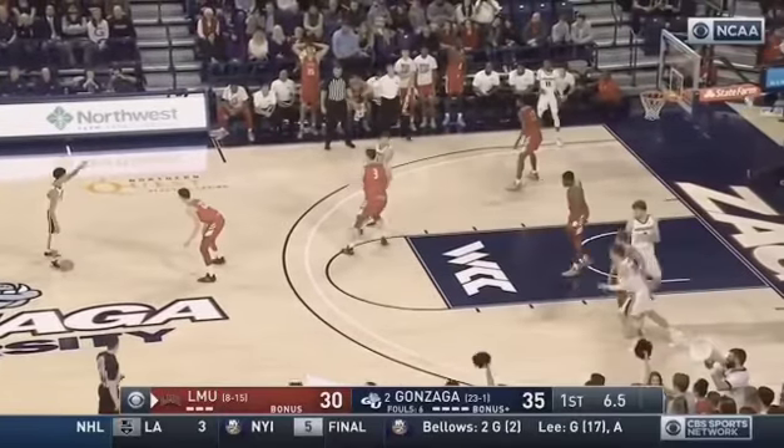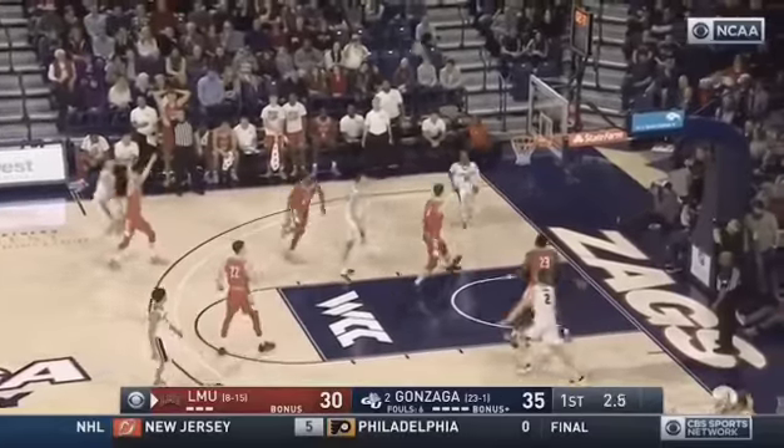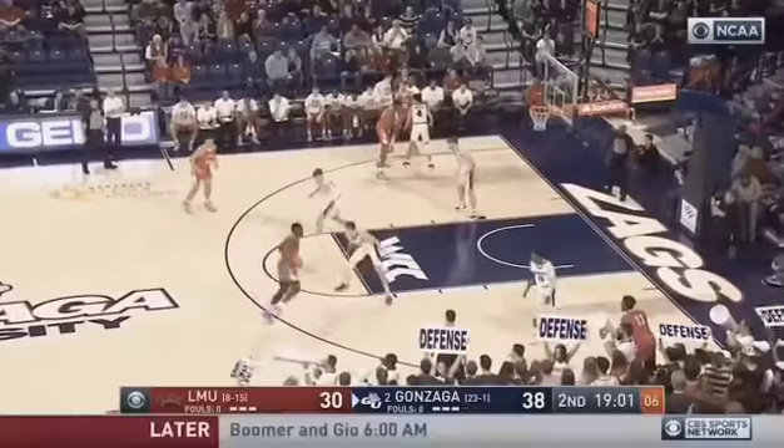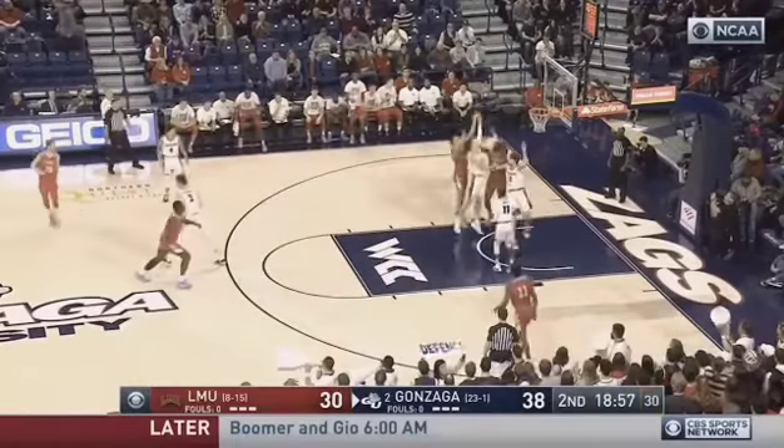Final seconds. Ball in Woolridge's hand. One, two, three, four. Kispert pops out, launches a three — got it! Scott, starting, stopping, falling away.